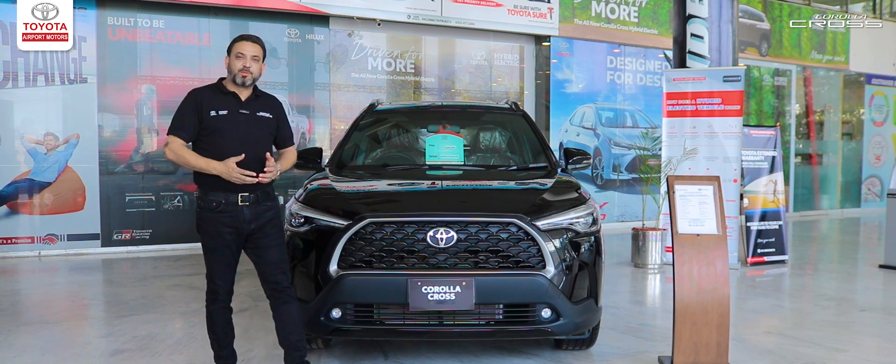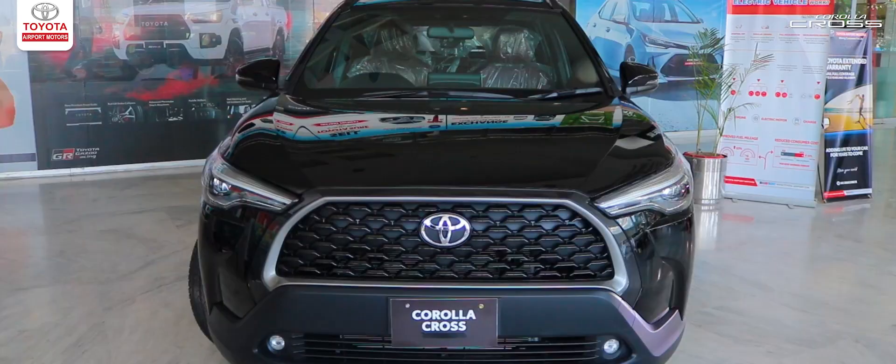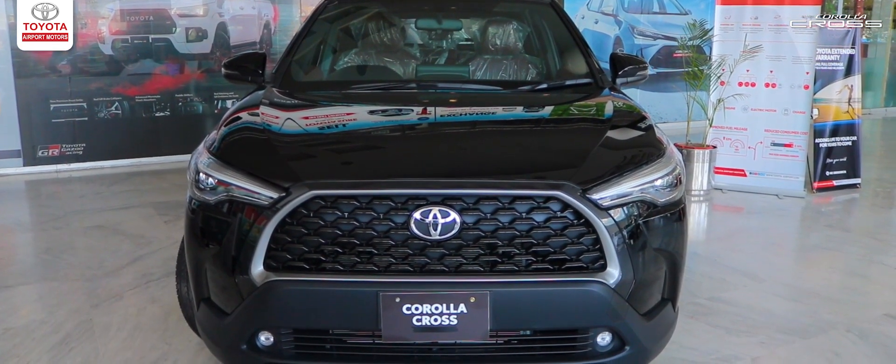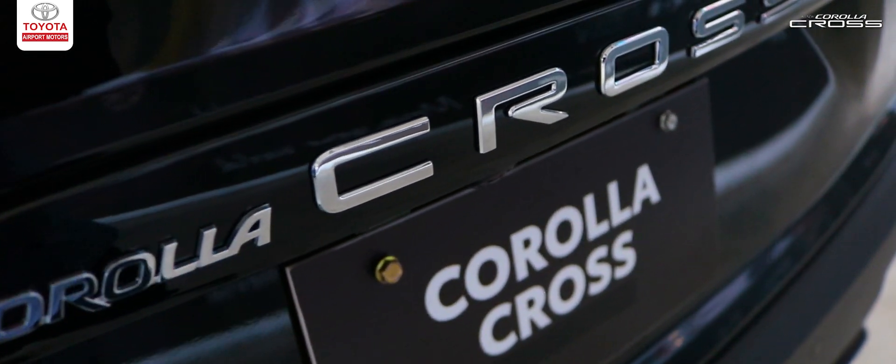Asalaamu Alaikum, this is Aftar from Toyota Airport Motors and today I will bring you the most recent launch of Indus Motor Companies — the most awaited vehicle, Toyota Cross in gasoline.